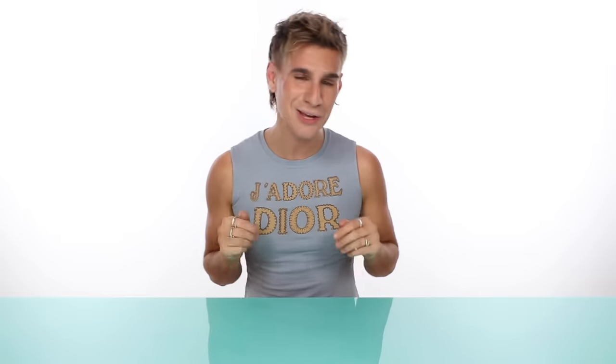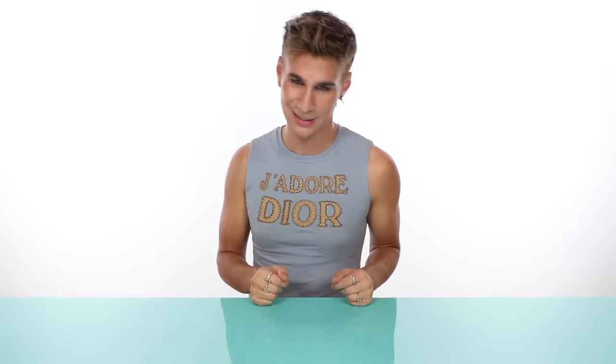That's all for today, guys. Thank you so much for watching, and don't forget to live your extra life. I'll see you next time.